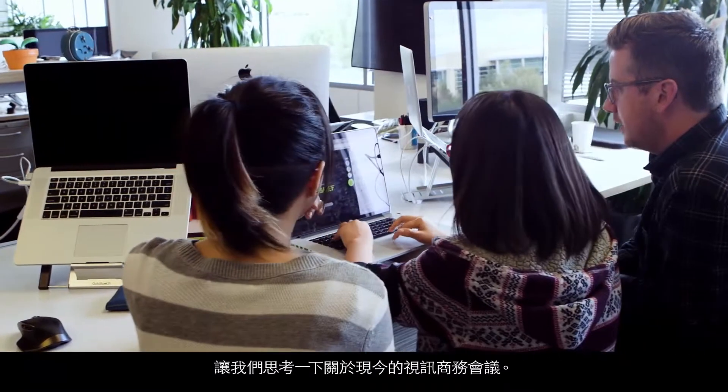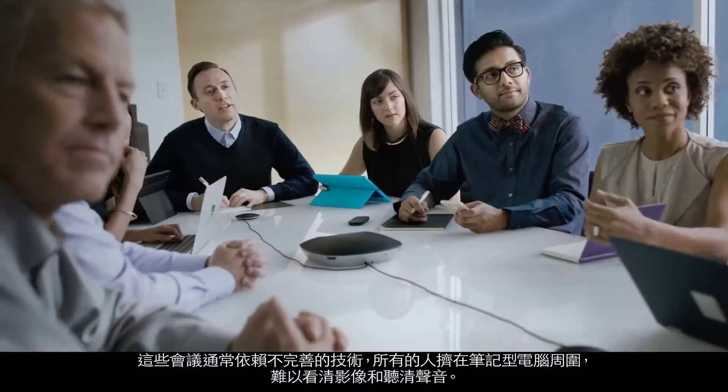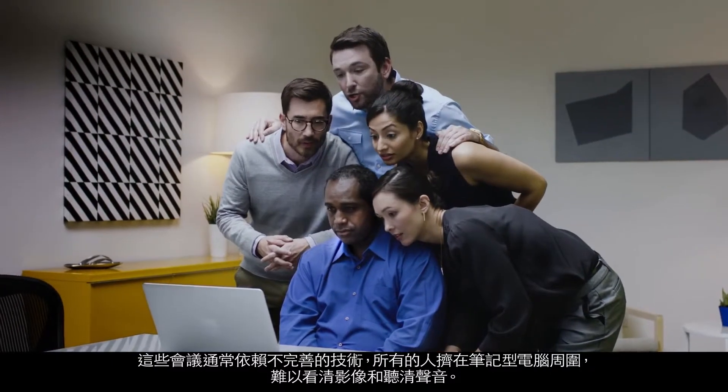Let's think about today's business conference calls. More than 50% are small, with just two or three people meeting in a room for quick discussion or focused collaboration. Often these meetings rely on imperfect technology where everyone crowds around a laptop, straining to see and hear.